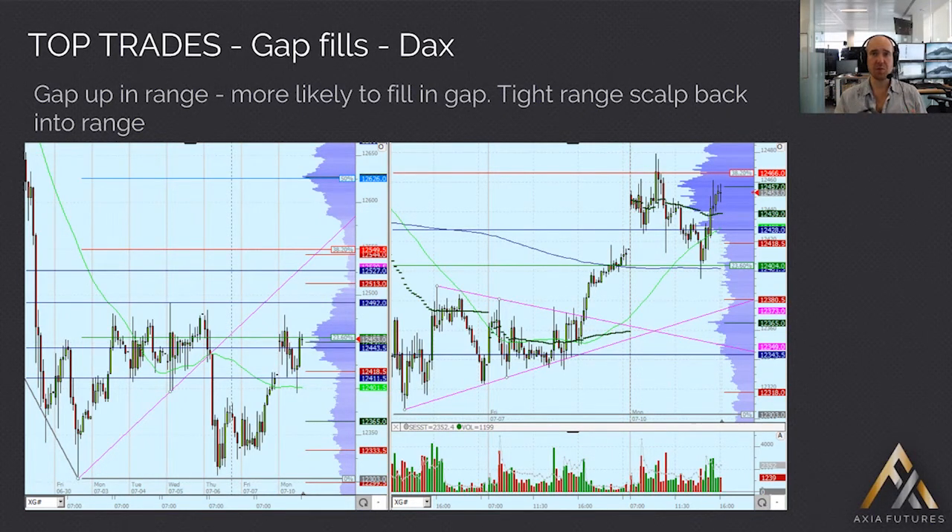DAX — again a reasonably clear trade. What we've got is a gap up in the middle of the range. This is the most recent range, so we're sitting in around about a 190-tick range for the DAX. There's also a little bit of a 90-tick range from 12.401 to 12.490, so almost two types of ranges here.